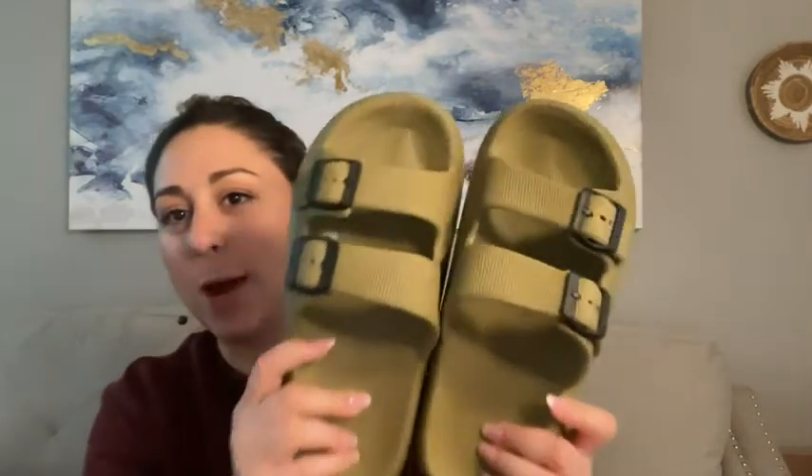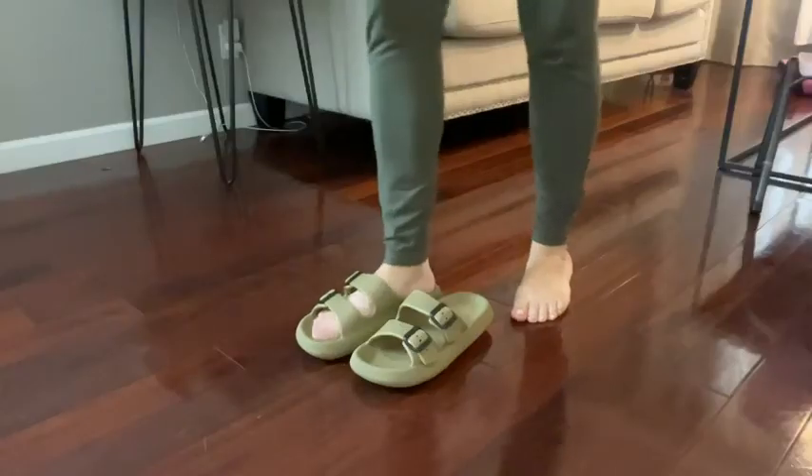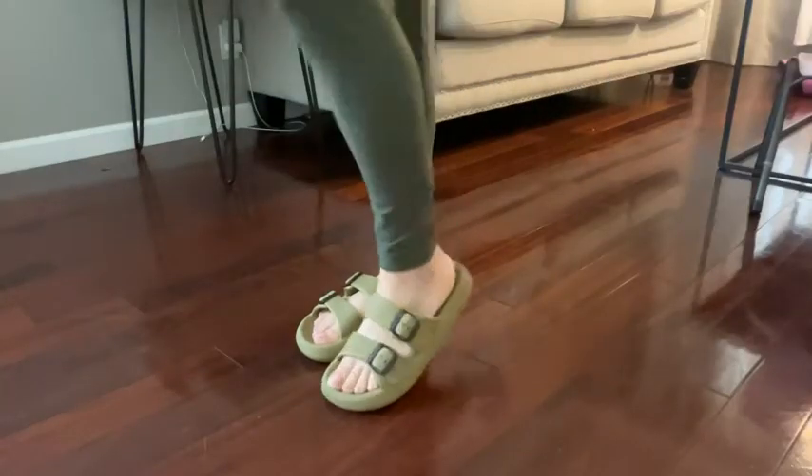Hey everyone, it's Paola from WTI, and these right here are my Way Up pillow slippers. I got these because we live in a warmer climate and I have a dog that I walk frequently. It's not long walks, just a quick little outing, and these are perfect because I can just slip them on.